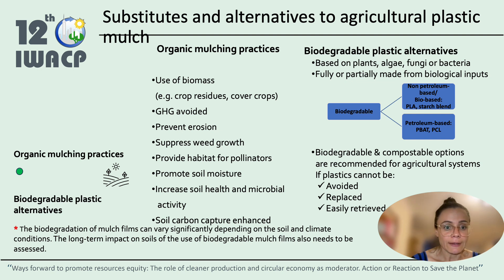Organic mulching practices avoid the generation and release of greenhouse gases. They prevent erosion, suppress weed growth, and provide habitat for pollinators. They promote soil moisture, which increases soil health and microbial activity, and thus the soil carbon capture is enhanced.